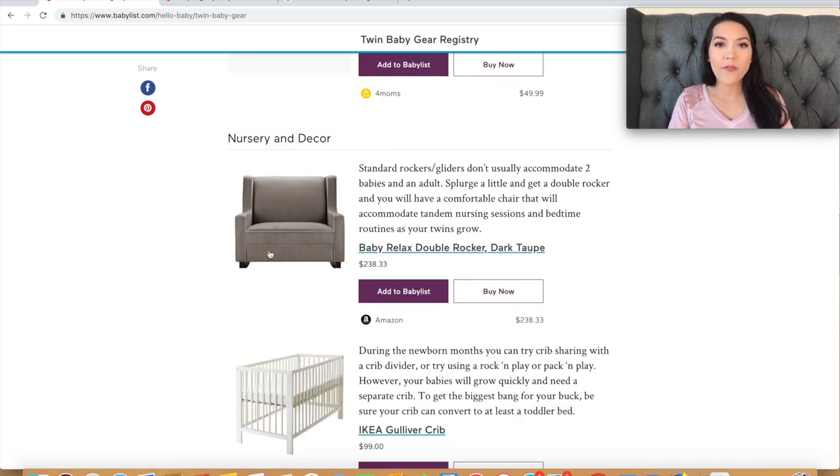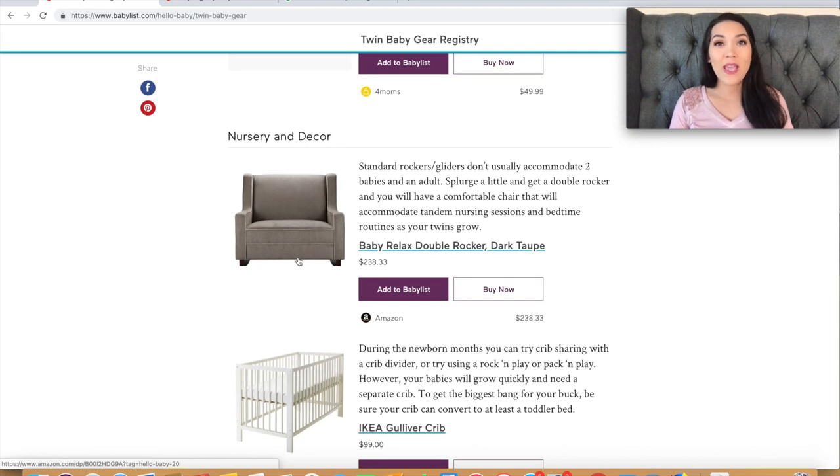Now we're into nursery decor. First is the Baby Relax double rocker — I actually bought this, sold on it being wide enough for twins. It is not a good product — for one baby or ten. It's a true rocker with wood rockers on the bottom. On my carpeting it barely rocked; I had to use so much muscle and it was basically just a giant hard chair. Please, please don't buy this. I ended up going to Buy Buy Baby and getting a regular glider, which works perfectly — and better than this chair.